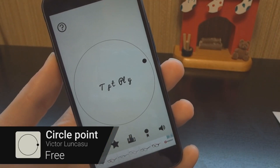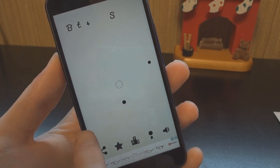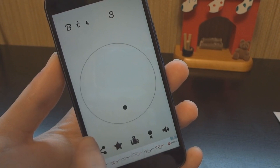Circle Point is a dead simple game that's all about timing. A circle grows and shrinks while smaller dots appear randomly on the screen. The trick is to tap the screen when the circle is on top of a dot. Some dots are really small, so precision is key.